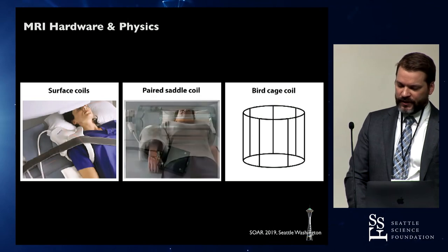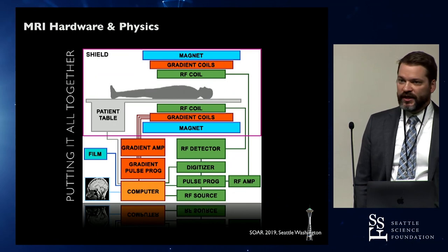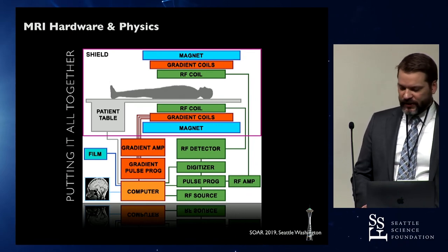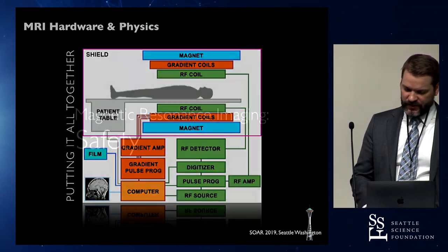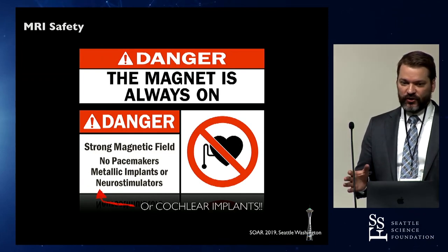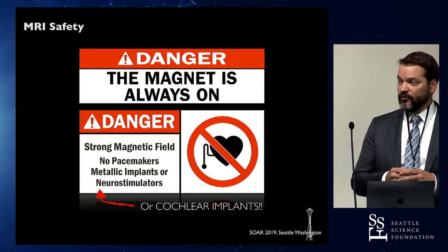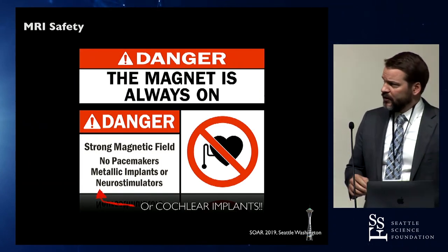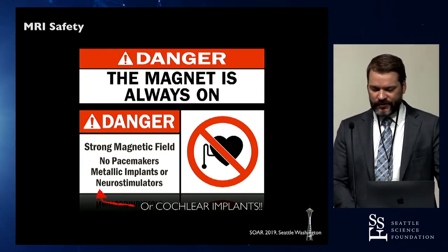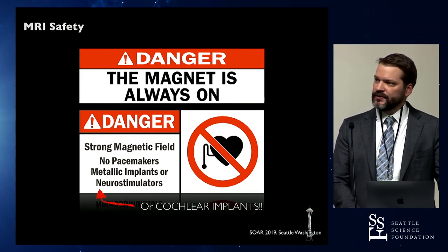Putting it all together: you have your static magnetic field created by the large magnet bore, gradient coils providing X, Y, and Z axes for coronal, sagittal, and axial views, and RF coils collecting the signal after excitation. The magnet itself is always on — to stop it, you essentially wreck the whole system. Any time a person enters the room, you can't have any metal. Any implant with a ferrous component is a risk: pacemakers, metallic implants, neurostimulators, and cochlear implants.